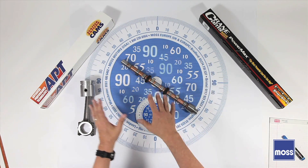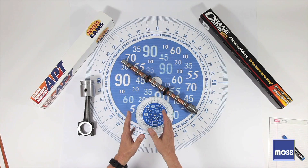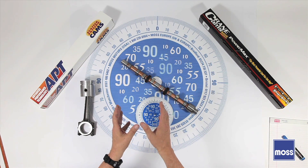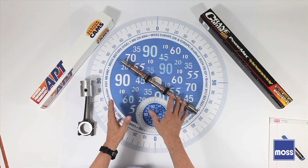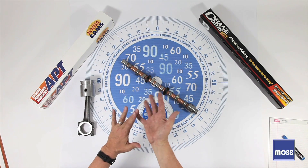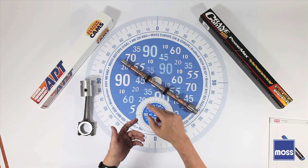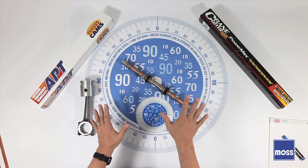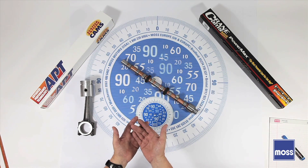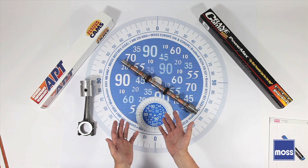Before we talk about other cams, there's something we need to understand about a stock cam and cams in general. The original factory cam is always lacking in some respect. The reason for that is you can't build a cam that starts the engine quickly, idles smoothly, provides low-end power, mid-range power, high-end power, meets emission laws, and gives admirable fuel economy. That would be a perfect cam, and perfect cams don't exist.